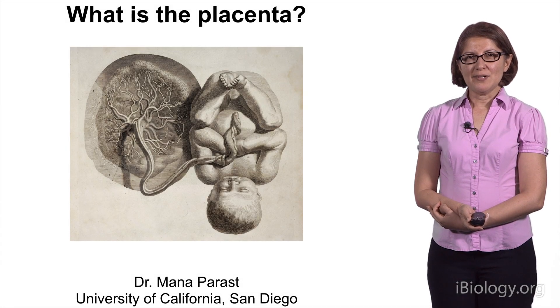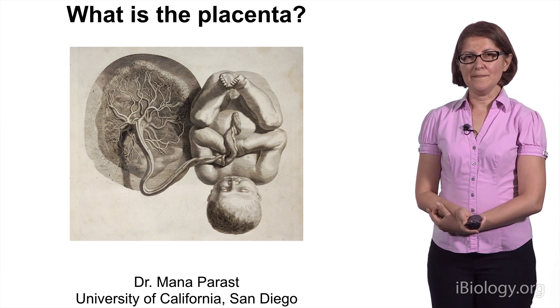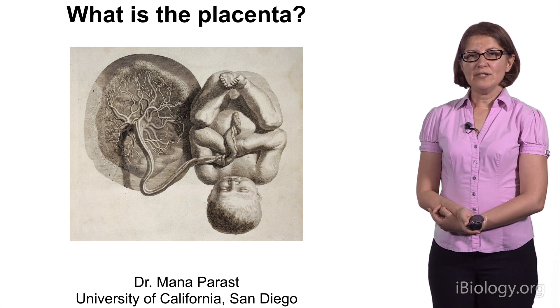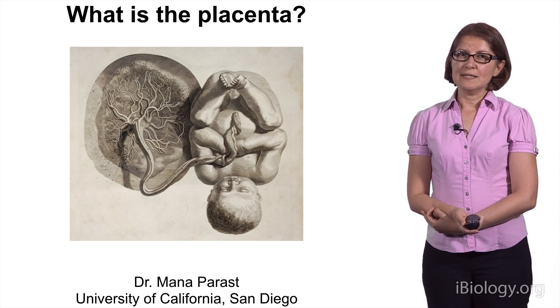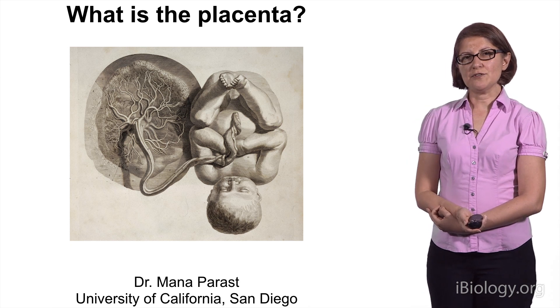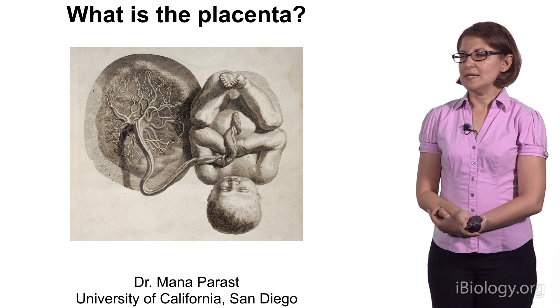Hi, my name is Mana Parast, and I'm a perinatal pathologist and stem cell scientist at the University of California, San Diego. Today I'm going to tell you about a very intriguing organ, an organ that none of us would be able to survive the intrauterine period without. And that organ is the placenta.